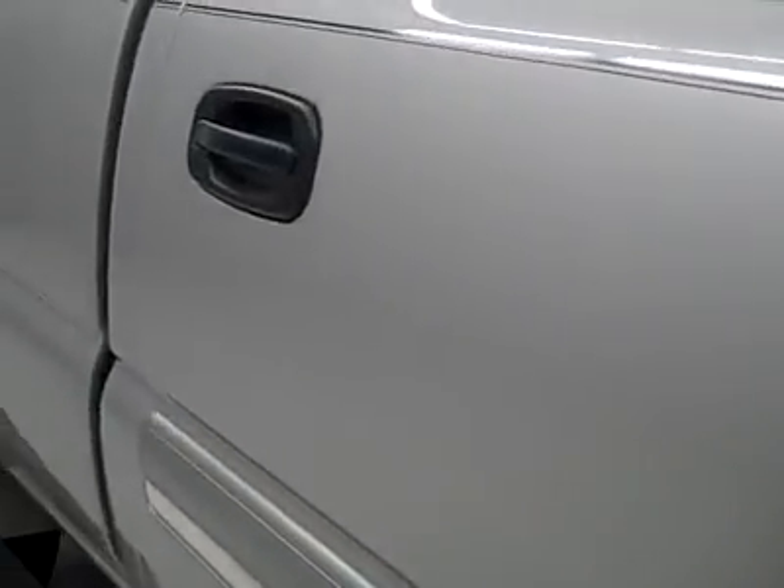This is a one-owner clean Carfax. And down this side of the truck, you can see just how clean the body is, how reflective the paint is.